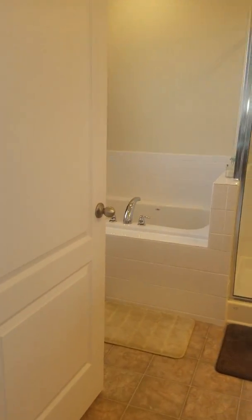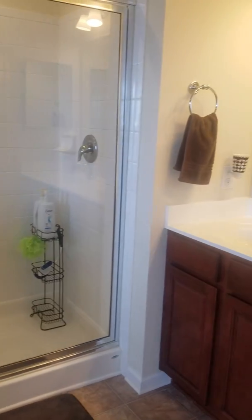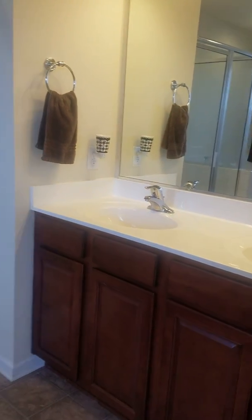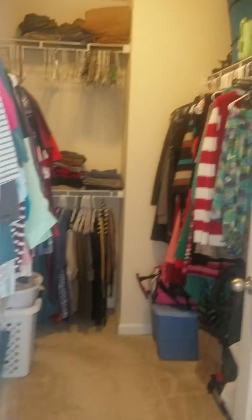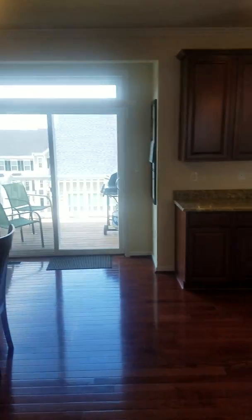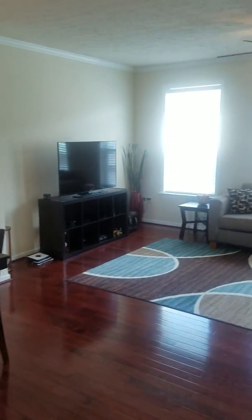The master bath has a soaking tub and a separate shower, plus dual vanities, which is lovely. And of course, your walk-in closet. If you have any questions, please don't hesitate to let me know — I'd be more than happy to set up a showing for you. My cell number is area code 240-727-5830. Again, this is a three-bedroom, two-and-a-half-bath townhome on Sunway in Suncrest Village, listed at $315,000. Thank you.